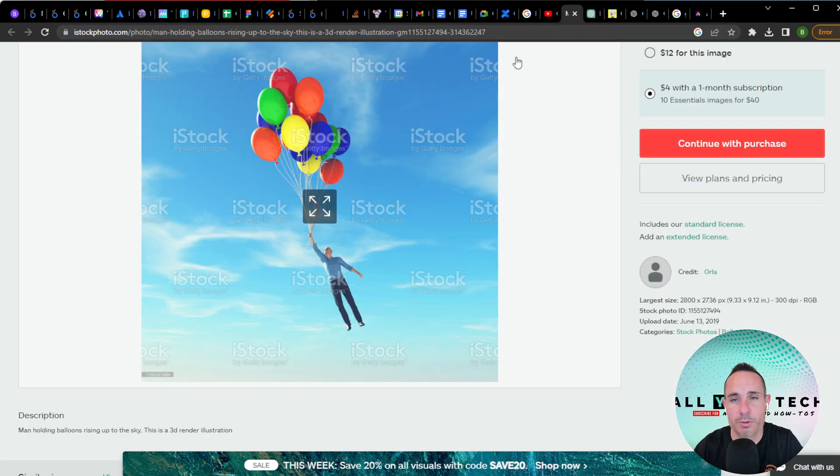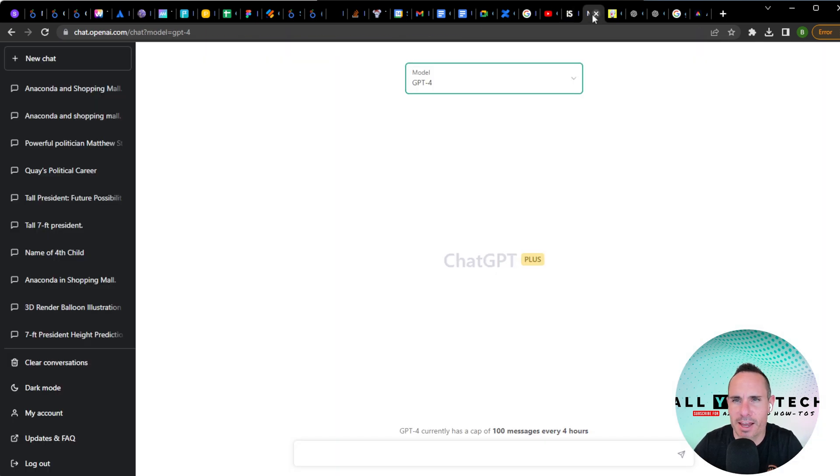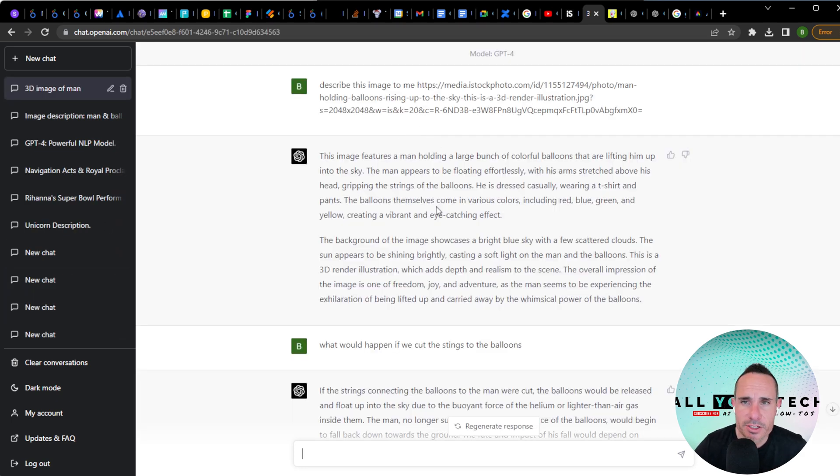The first thing we're going to do is provide it with a stock image of a person holding some balloons flying through the air. This tests the multimodal approach of recognizing an image, but it also has to deduce what's happening. We asked it to describe the image — it said the image features a man holding a large bunch of colorful balloons lifting him into the sky, and that the man appears to be floating effortlessly.